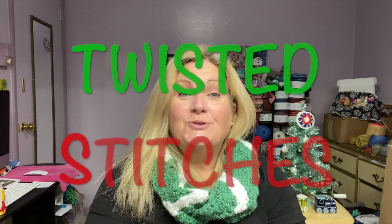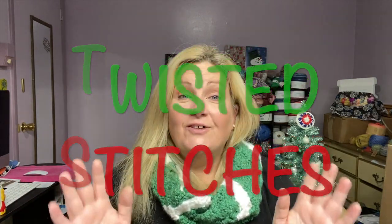Welcome back to Twisted Stitches, my name is Tammy. Today is Tuesday, December 7th, which means we have day seven of Felicity Yarn Studio's Christmas Advent 2021, featuring the artwork of Georgia O'Keeffe.